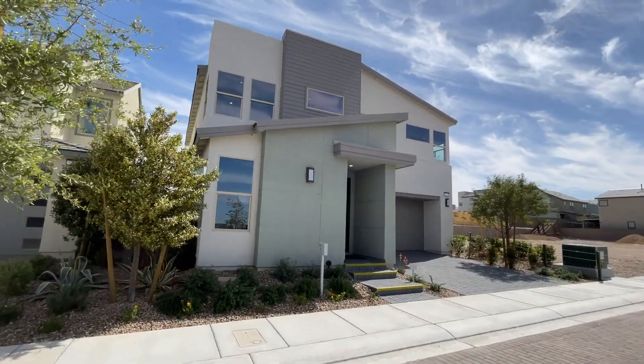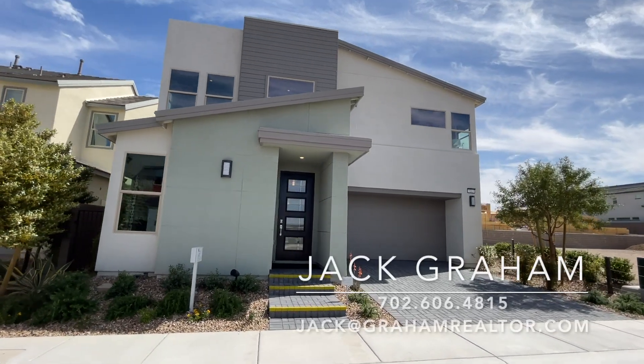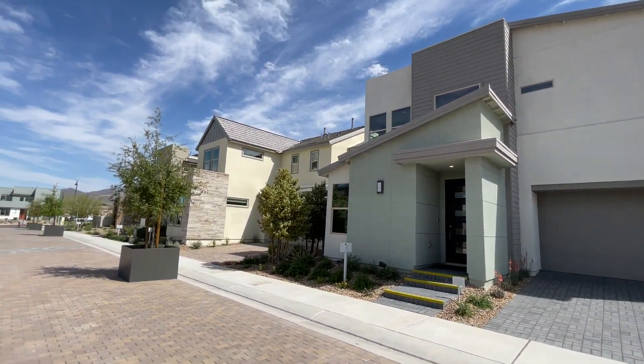Hello ladies and gentlemen, welcome to another home video tour. My name is Jack Graham with Simply Vegas, and today we're going to tour this model in front of us, which is Plan 4, built by TriPoint Homes. We are in Inspirada.